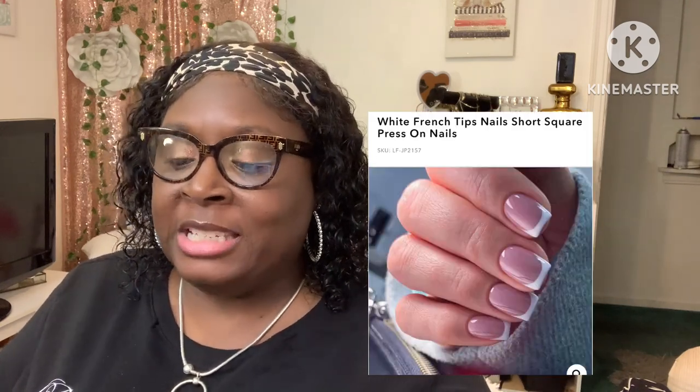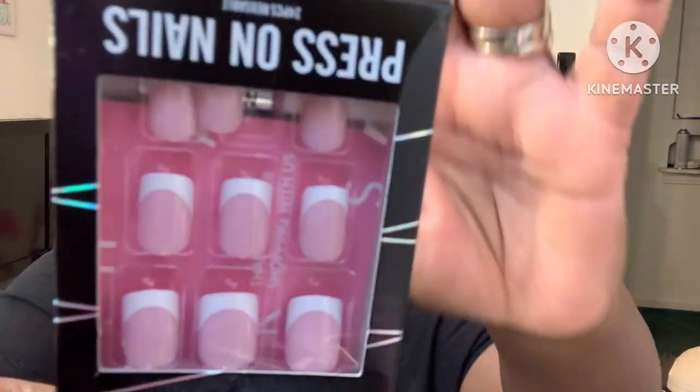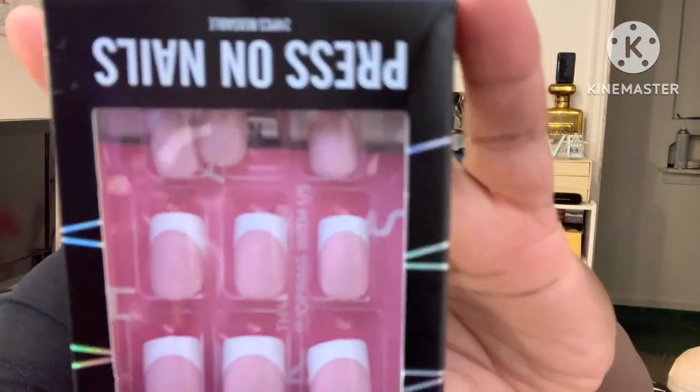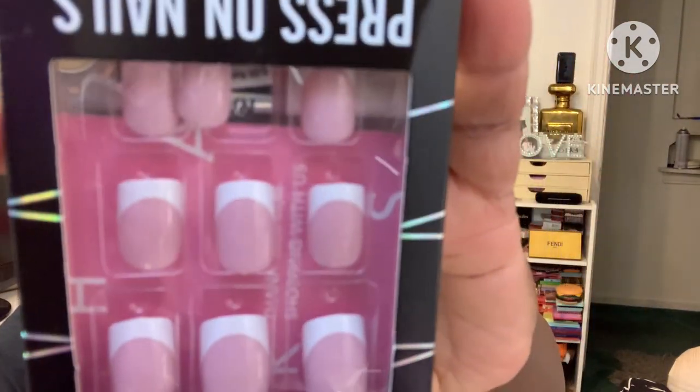Next, these are like a French tip nail. This is called the White French Tip Nails Short Square — these were $10.99. You can never go wrong with a French tip nail. There are 24 nails in each box, and these are really, really nice. Then I got some specialty nails.